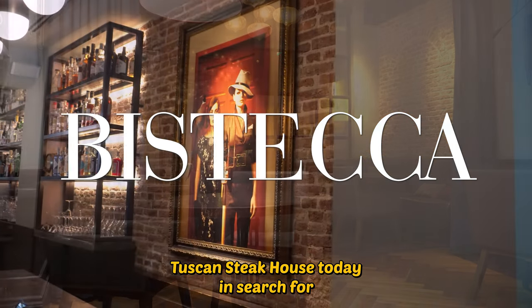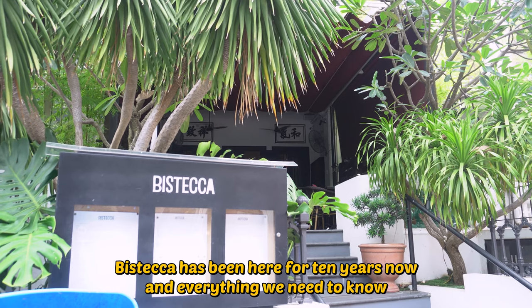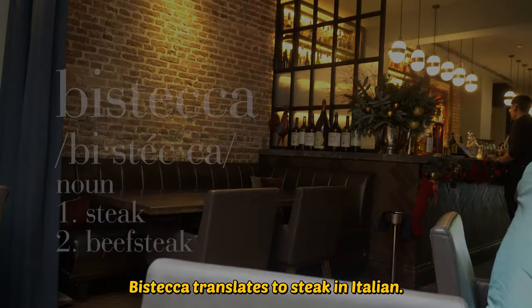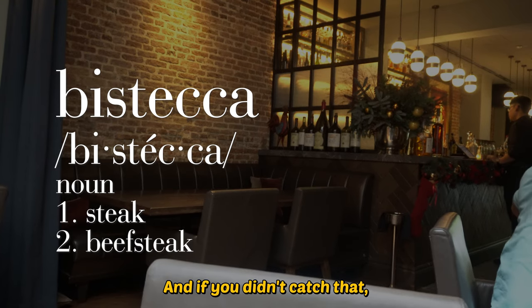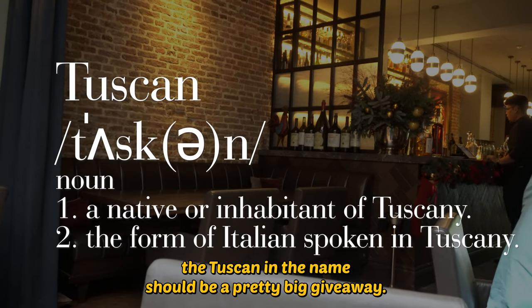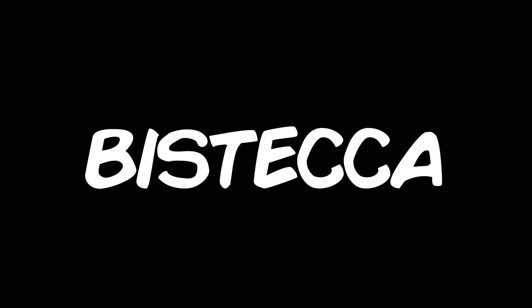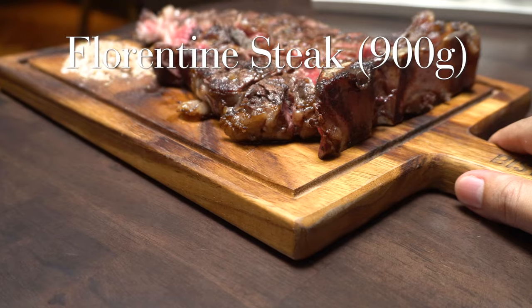I'm here at Bistecca Tuscan Steakhouse today in search for the best steak in Singapore. Bistecca has been here for 10 years now and everything we need to know is already in the name. Bistecca translates to steak in Italian, and the Tuscan in the name should be a pretty big giveaway. When we talk about Tuscan steaks, we need to talk about Bistecca alla Fiorentina, or the Florentine Steak.